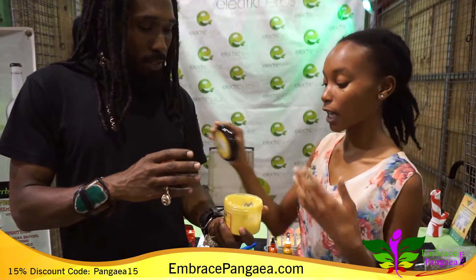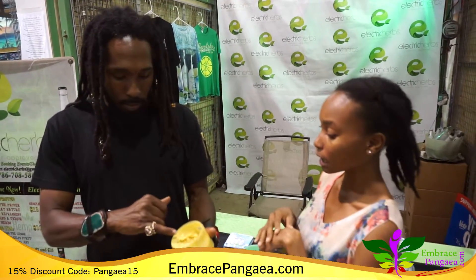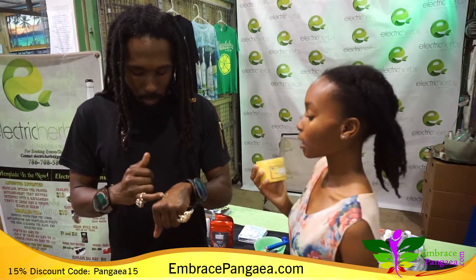You can just go ahead and sample it — a little bit goes a long way. Just take some out, rub it on your skin, and give me your real reaction to it, see how you feel about it.